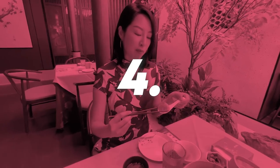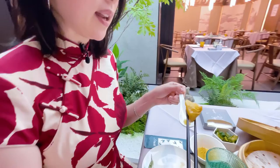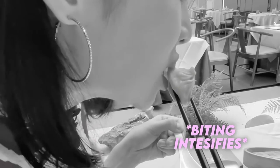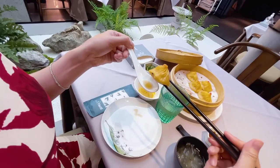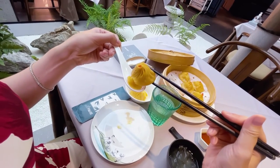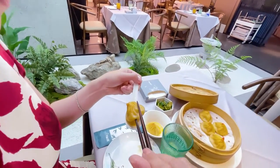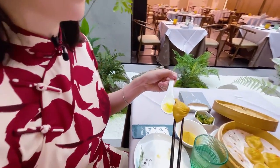Step four — a tip all locals know: bite a little hole into the side of the dumpling. You can see I did a little bite there. Then pour out the juices into the spoon and drink the broth — that rich warm broth that's inside.